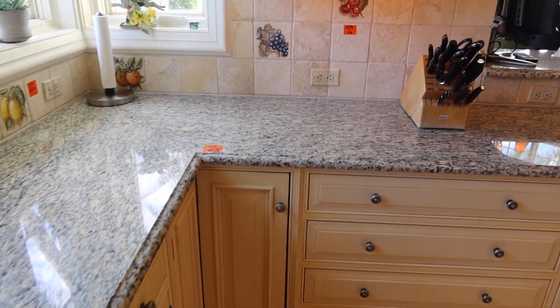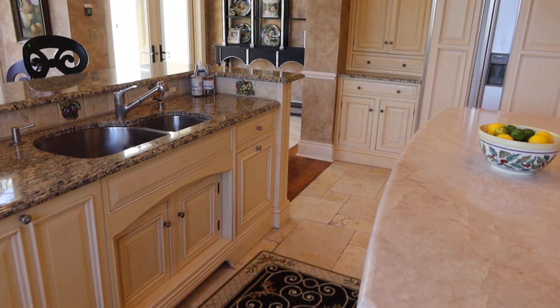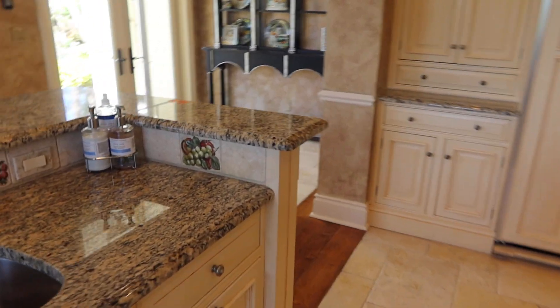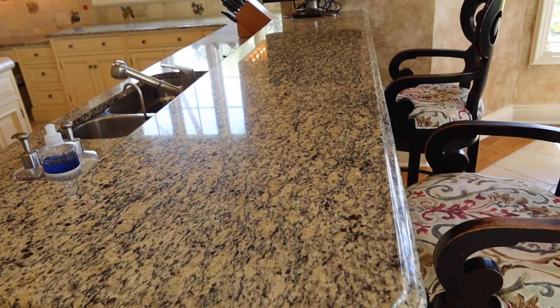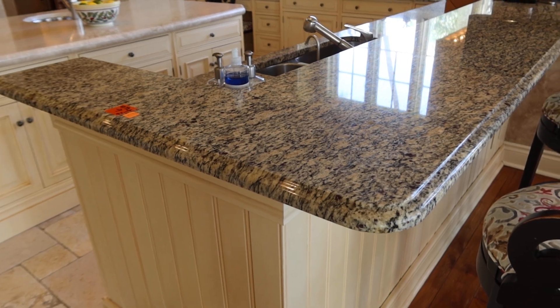Then from this corner to that corner is 149 inches — so it's 149 inches to the bottom of the seating area right there. And then to the end is 161 inches. You have the seat-in bar area right here. From here to the wall is 97 inches. And this little corner right here is 47.5 inches.